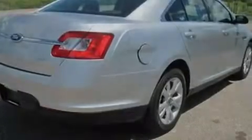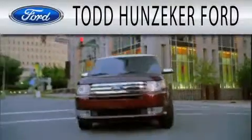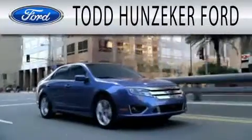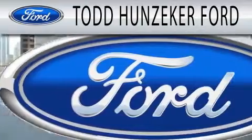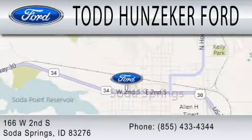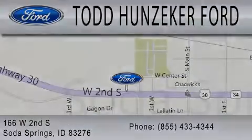We hope you found this video informative. Please contact us today. Todd Hunziker Ford is dedicated to doing everything possible to ensure that the experience you have selecting your next vehicle is as pleasant as possible. We are located at 166 West Second South in Soda Springs.